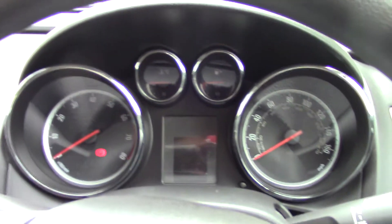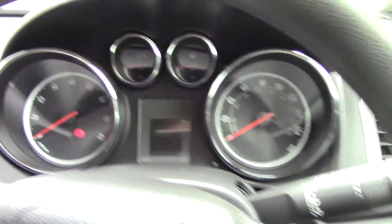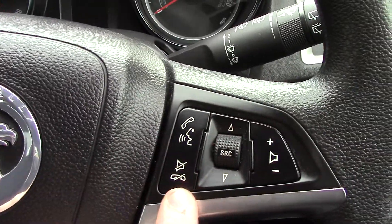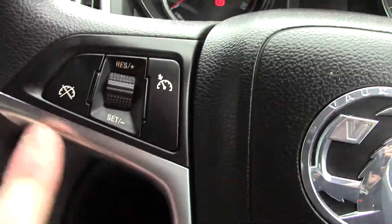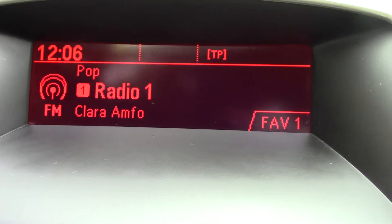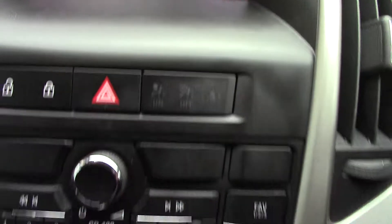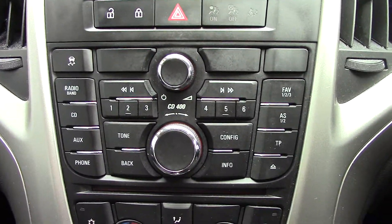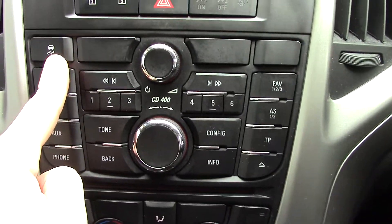Inside we can get a look at the instrument cluster and trip computer. We've got controls on the steering wheel for the volume of the radio, and over on this side we've got the cruise control. In the centre you've got the display for the radio, and below that you've got the radio CD player unit itself. There's also a button up here for the traction assist.